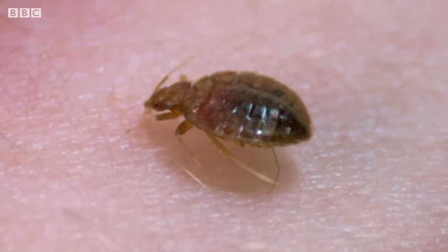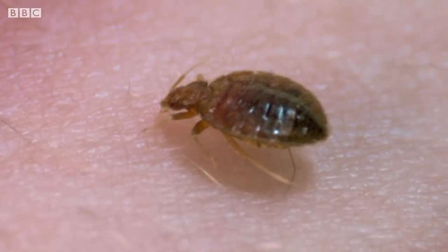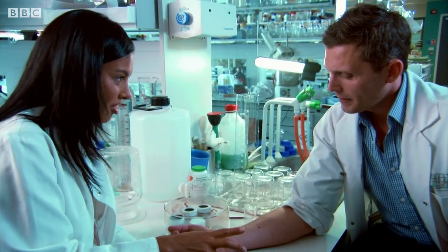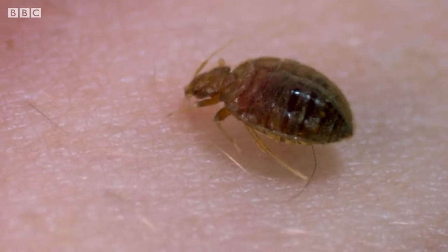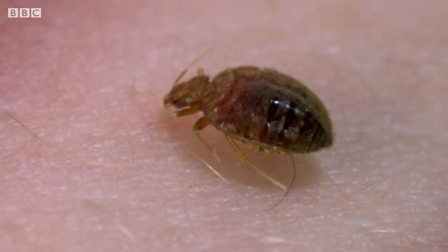Now how long would it feed for? It should take a couple of minutes, but you can already see that its body's starting to swell up. Now, God forbid, this one escapes — do we have a situation here? We will have a situation, because this one is probably mated and she's just had blood, which means she'll produce viable eggs. She'll lay her eggs, they'll hatch out, and they'll just start reproducing.